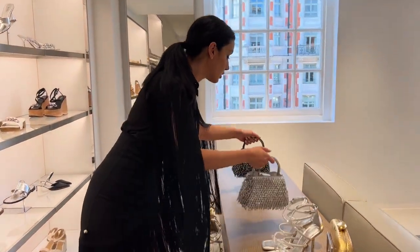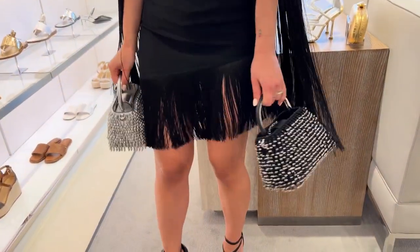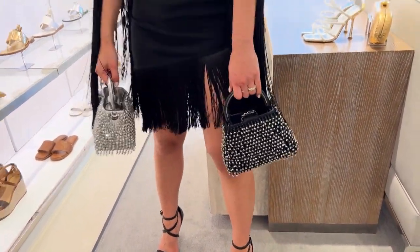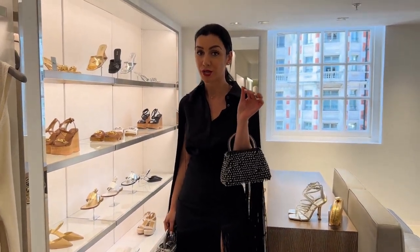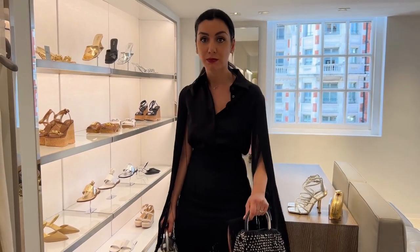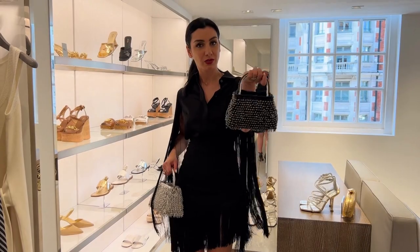Michael Kors also has these limited edition party bags, which I think are fun for a cocktail or party. I like that you could carry them as a clutch bag so you still have your hands free for a drink. They have it in black or silver — with this outfit I feel like I'd go for this one. I hope you enjoyed shopping with me today at Michael Kors! Leave me a comment and let me know which was your favorite outfit, and make sure to subscribe so you never miss my future styling videos.